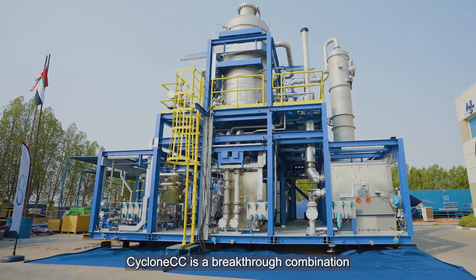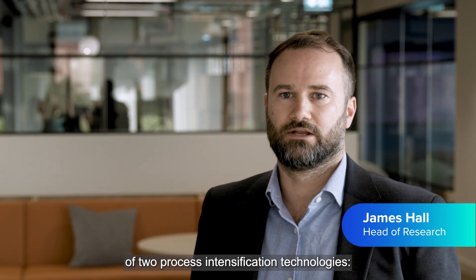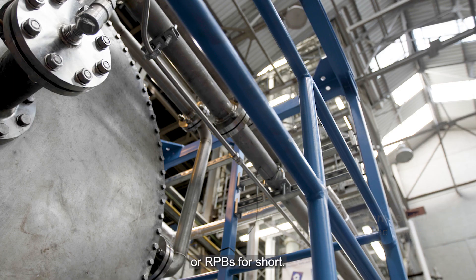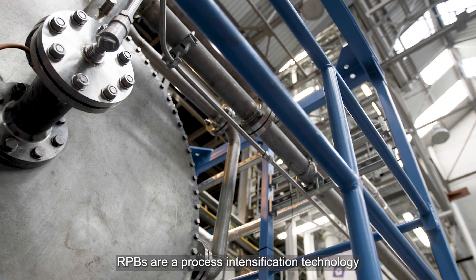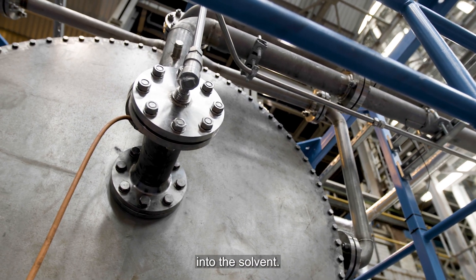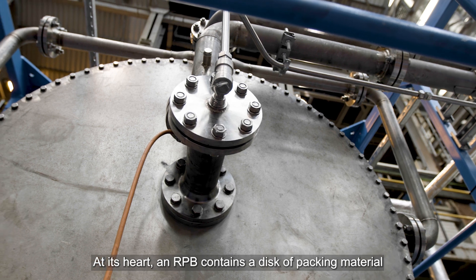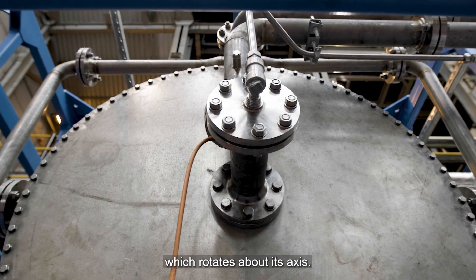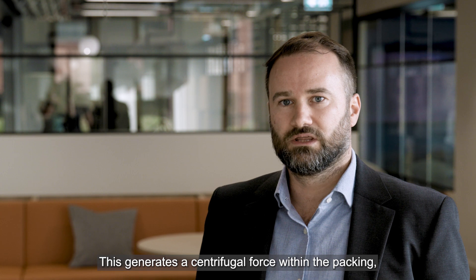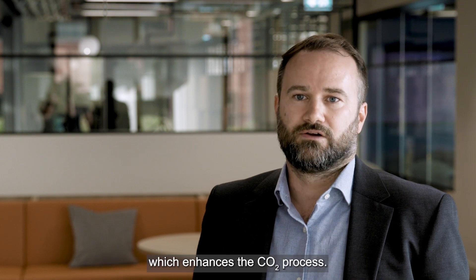CycloneCC is a breakthrough combination of two process intensification technologies: CarbonClean's advanced proprietary APBS solvent and a novel process technology called rotating packed beds, or RPBs for short. RPBs are a process intensification technology that improves the absorption of CO2 into the solvent. At its heart, an RPB contains a disk of packing material which rotates about its axis, generating a centrifugal force within the packing which enhances the CO2 process.